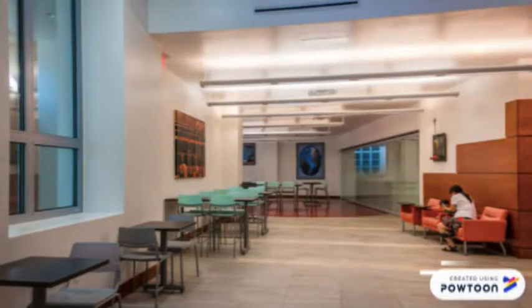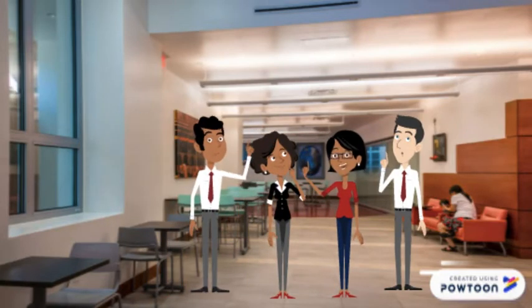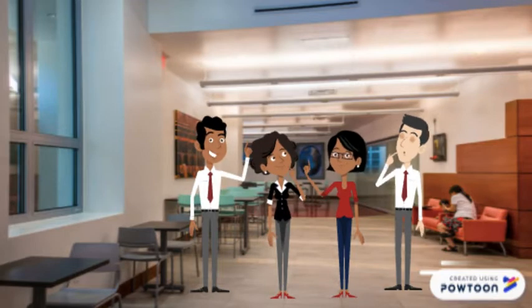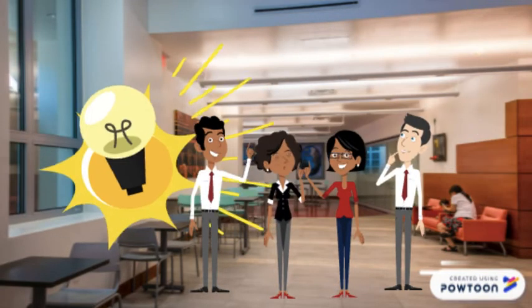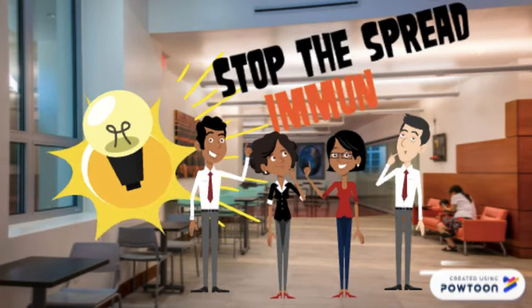In response to this crisis, our team of biomedical engineers was called to develop a method in which to stop the spread of this deadly virus. After studying the virus and how it transmits, we aimed to not only prevent COVID-19 from spreading, but to make humans immune to the virus.